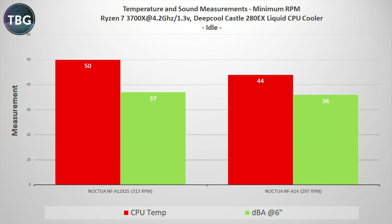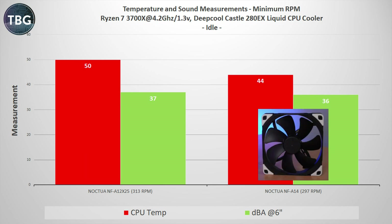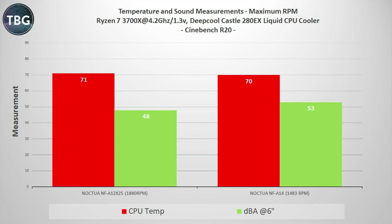Jumping into the benchmarks, starting with my liquid cooler, the DeepCool Castle 280EX — I'm using a Ryzen 7 3700X. At idle, the NF-A12X25 is quite a bit behind the Noctua NF-A14, and it's also a little bit louder. So overall, the 140mm fan definitely seems to be ahead at idle. But at maximum RPM in the Cinebench test, these fans are actually a lot closer. Noctua has claimed that the NF-A12X25 is the equal of a lot of 140mm fans, and sure enough, on this radiator it's about the same.